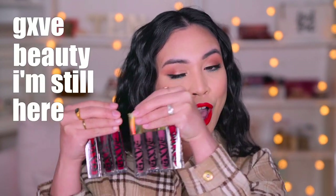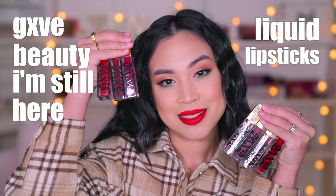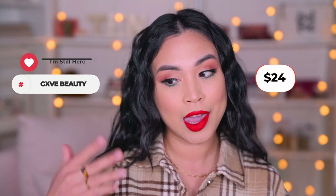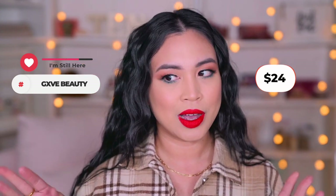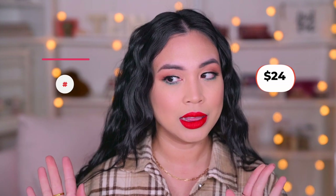Today we are swatching the Give Beauty I'm Still Here liquid lipsticks. I chose seven shades. I did not get the camo one because it looks like my skin tone, so I know I will not love that.